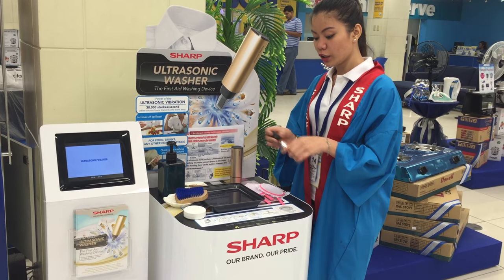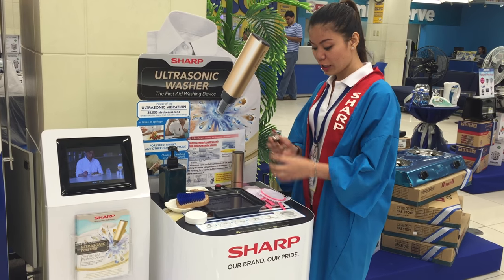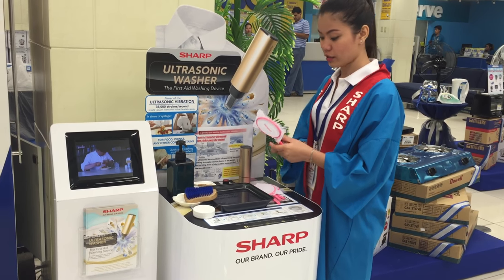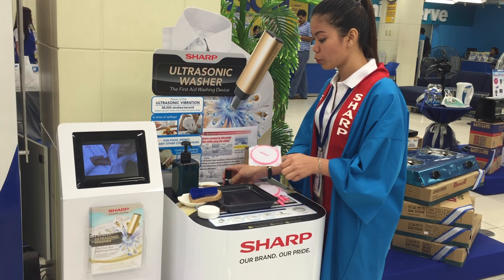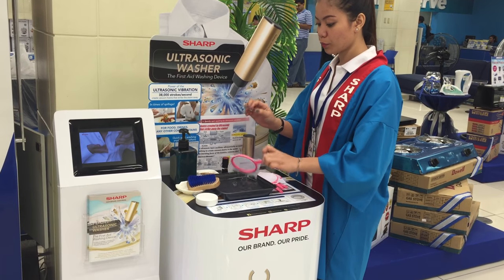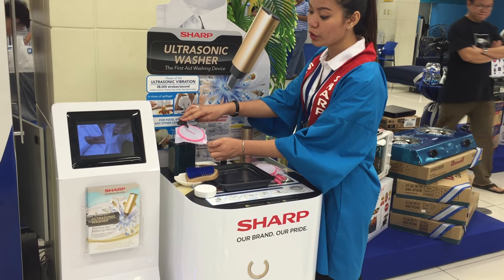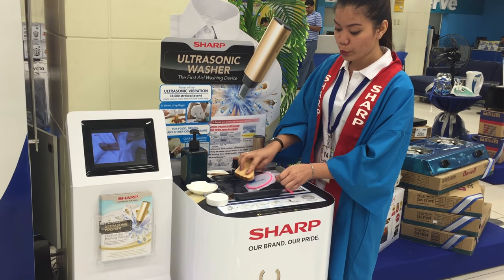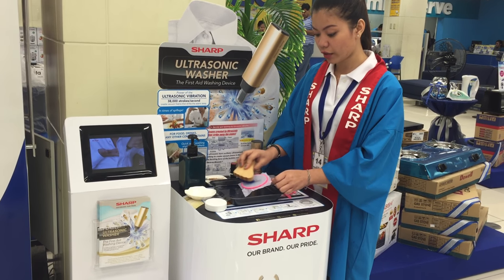For example, if we close our lipstick, the circles indicate that we have lipstick. If we go home, we are going to wash our clothes. We use a brush. Usually if we use a brush, but the stains are still there.